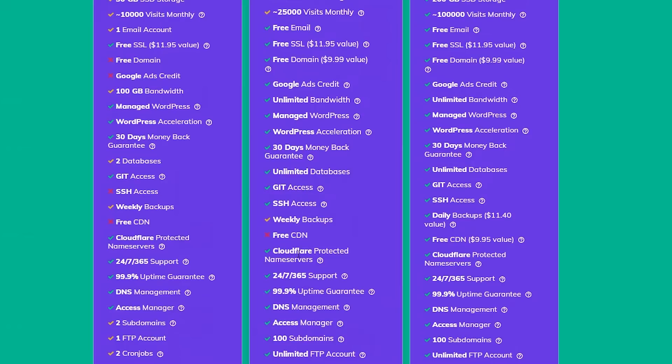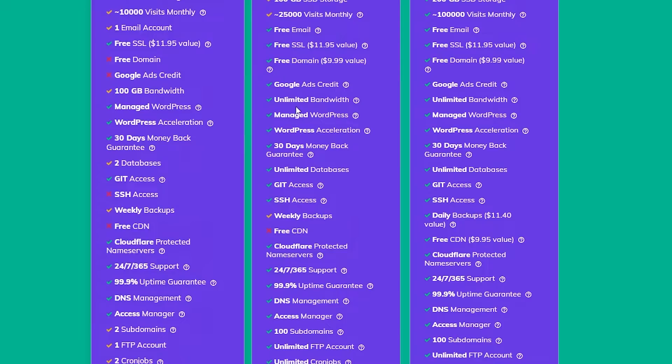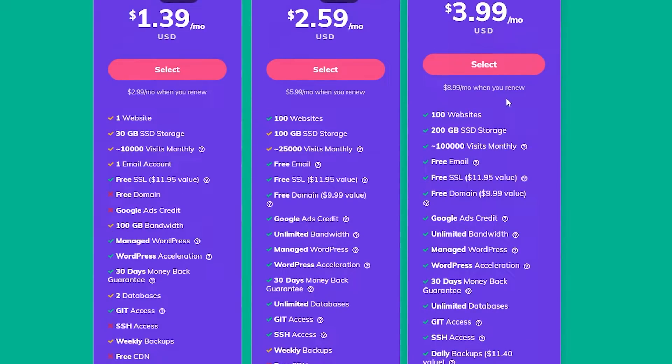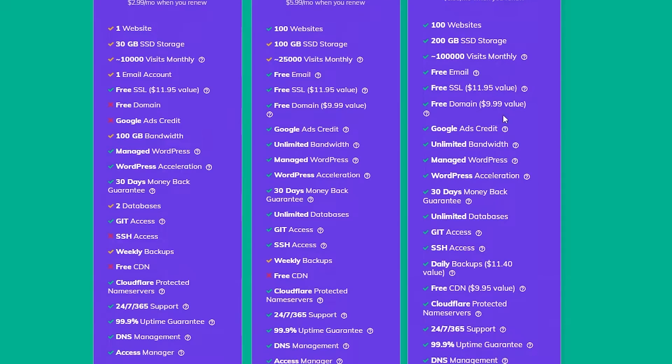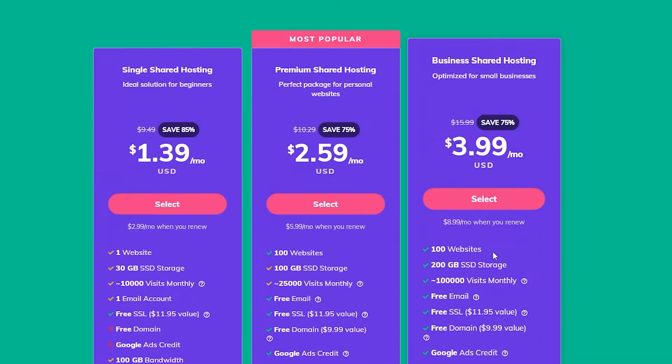For the premium plan you get unlimited cron jobs, unlimited FTP, 100 subdomains, DNS management, and all the other things from the basic plan. On top of that you get 100 websites, 100 gigabytes of SSD storage, 25,000 monthly visitors, free email, free SSL, free domain, Google ad credit, and unlimited bandwidth. And of course on the business plan you get almost 100,000 visitors, 100 websites, and 200 gigabytes of SSD storage — everything at the top of the line.